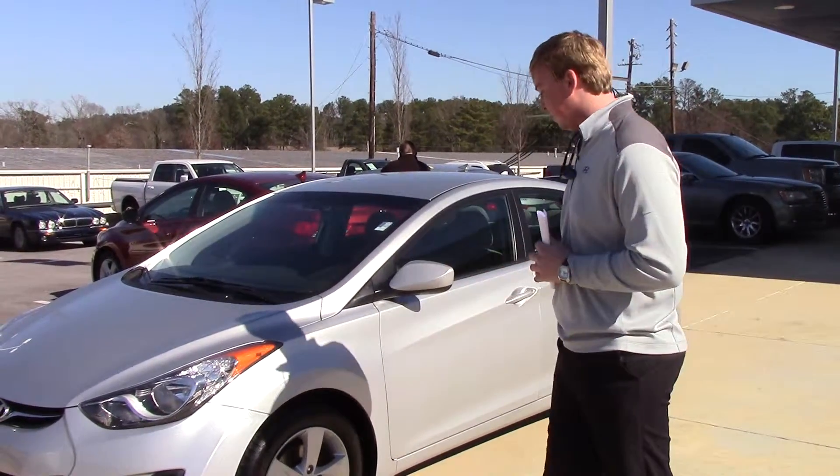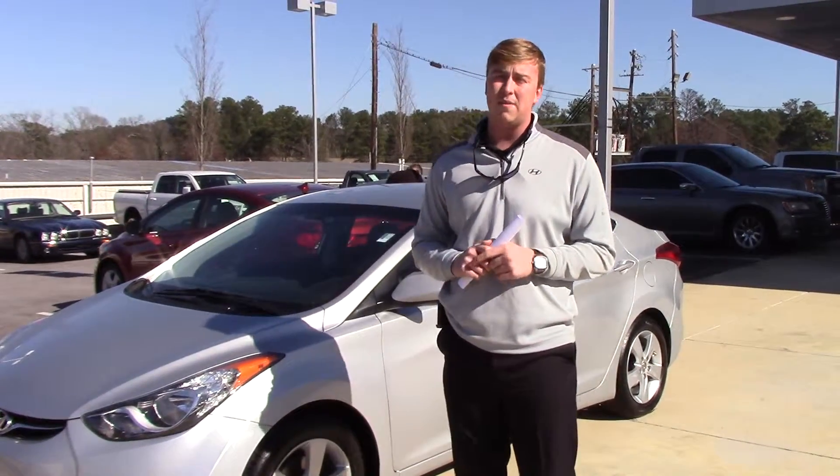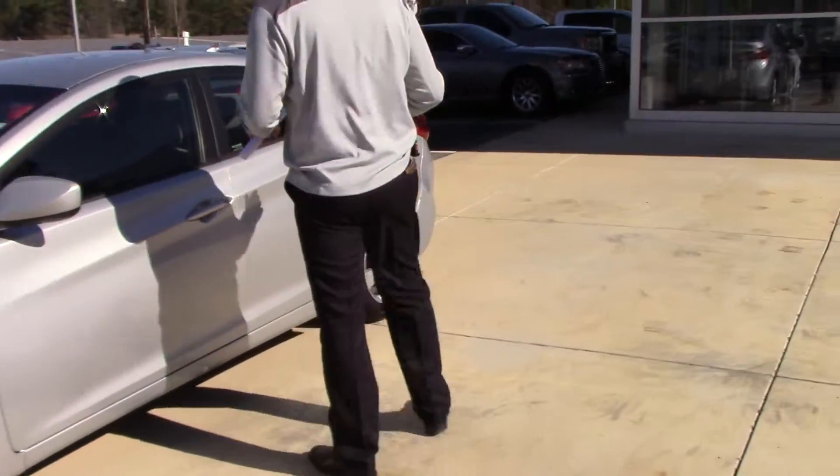As you can see, it does have those upgraded alloy wheels. This car does have low miles, so you're going to have the factory warranties back — 5 year 60,000 mile bumper to bumper and 10 year 100,000 mile powertrain. I'm going to take some time to show you the inside so you can see exactly what you're getting.